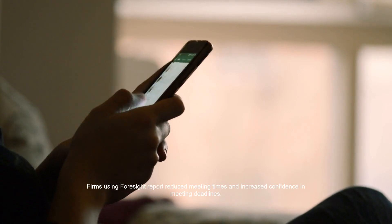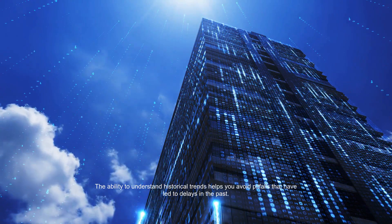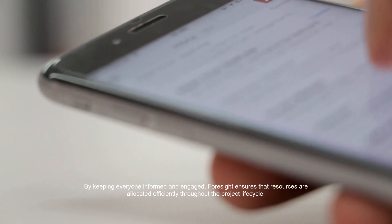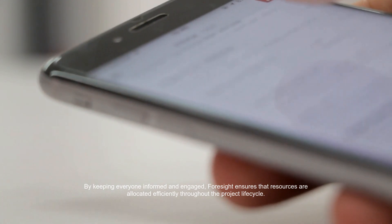Firms using Foresight report reduced meeting times and increased confidence in meeting deadlines. The ability to understand historical trends helps you avoid pitfalls that have led to delays in the past. By keeping everyone informed and engaged, Foresight ensures that resources are allocated efficiently throughout the project lifecycle.